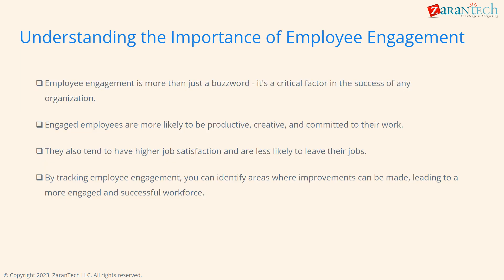It's important we understand why employee engagement matters. Engaged employees are more productive, creative, and committed. They have higher satisfaction and are less likely to leave. Tracking engagement allows us to make improvements to build a more successful workforce.